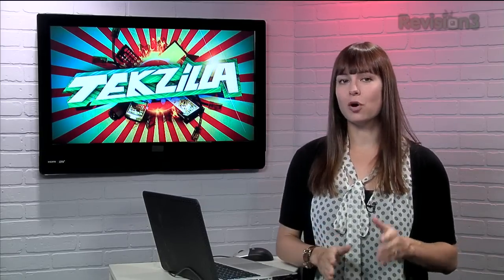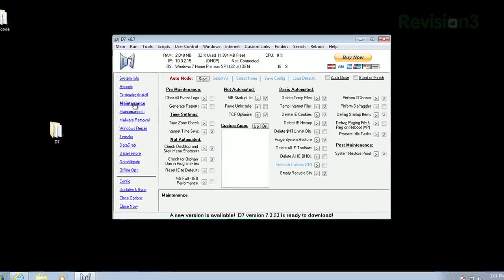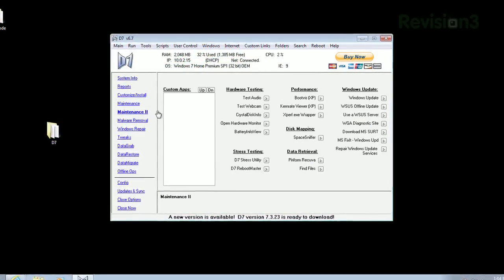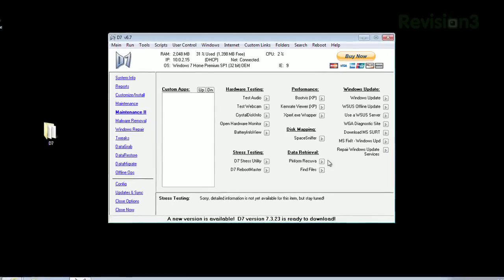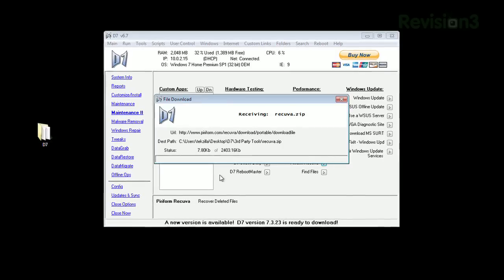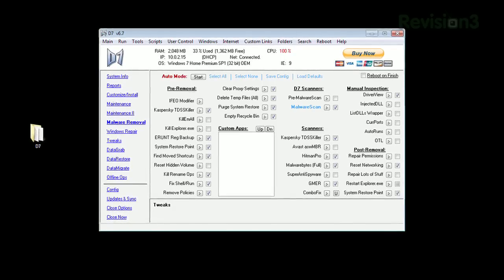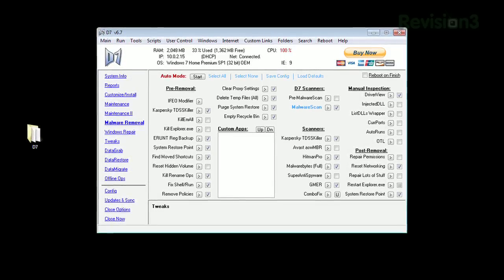But all the fun stuff is over on the left. You can create a system report, you can run various kinds of maintenance, you can even tweak the performance settings. And look, Piriform's Recuva is built right in as well. And if you don't have a third-party app like Recuva, D7 will send you directly to the install page. Also, make sure you check out the malware section and the networking settings to keep your system safe.